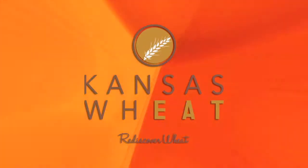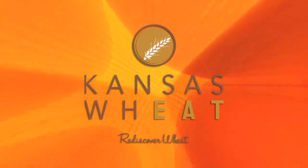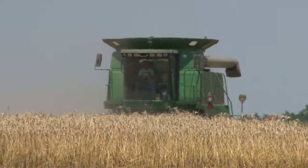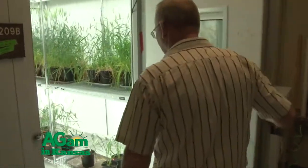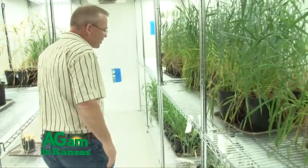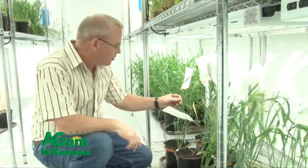This segment is brought to you by Kansas Wheat. Learn more at rediscoverwheat.org. Virus diseases have been the bane of wheat producers for a long while, and researchers here at Kansas State have sought answers against these diseases in many efforts over the years. There's been a significant breakthrough along that line. John, tell us what approach you and Harold have been taking here in trying to address this series of viruses.